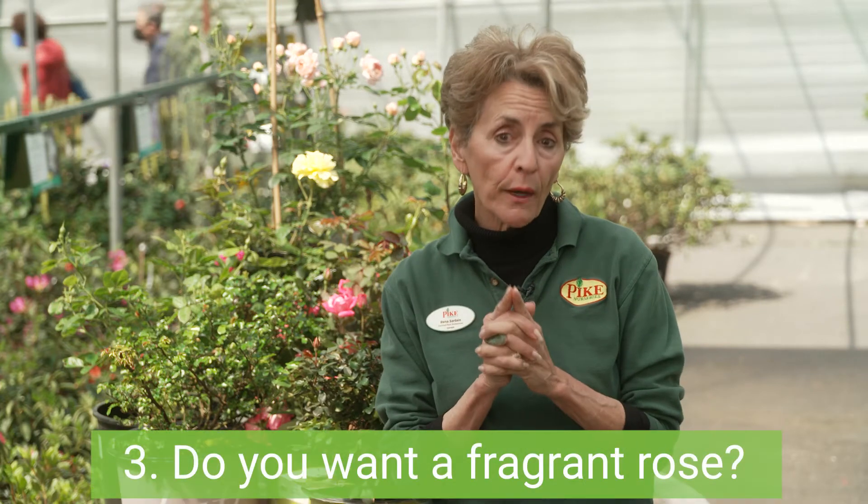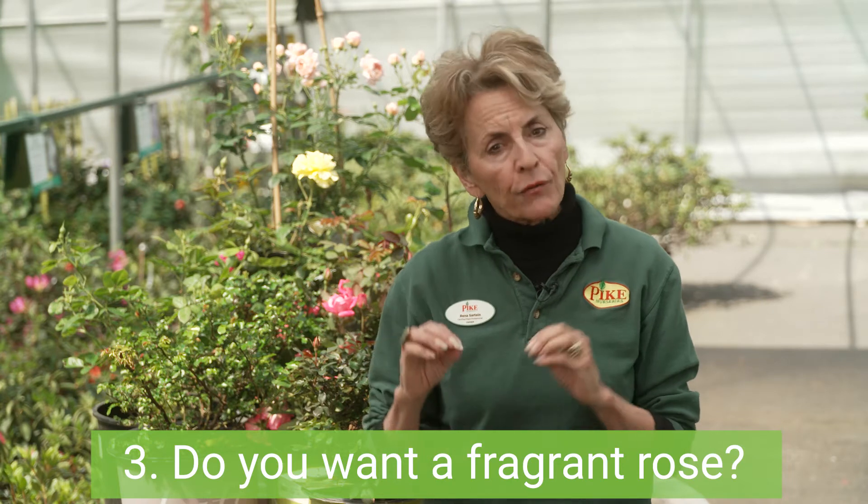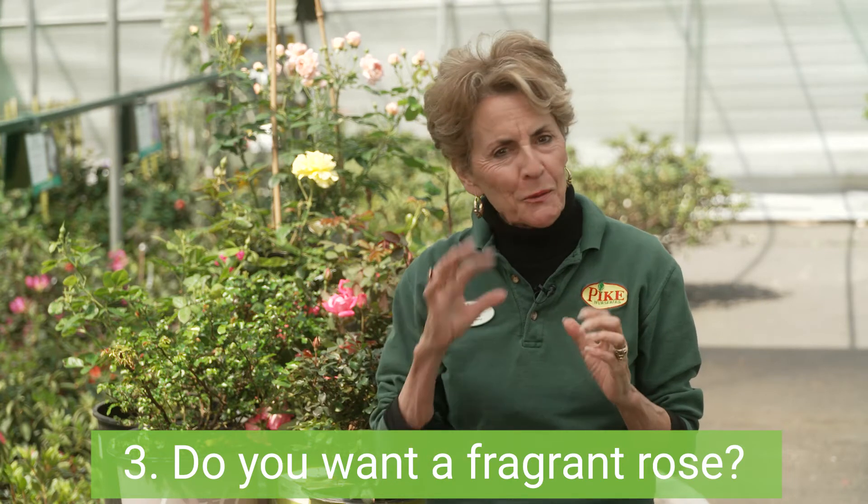Number three: do you want a fragrant rose? Many, but not all, roses are fragrant. If you want that traditional rose aroma, you'll find this information on the signage, or you can ask an associate for help.